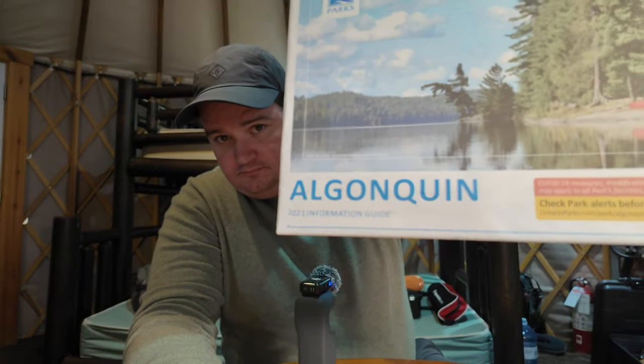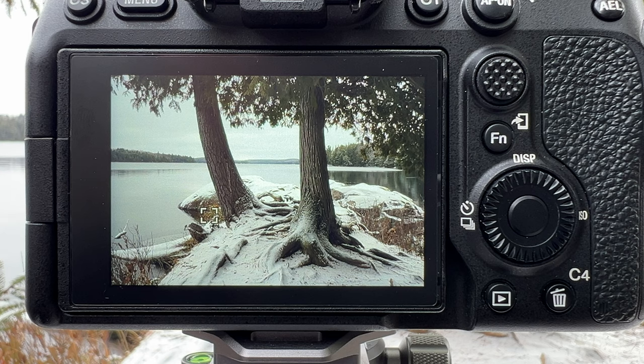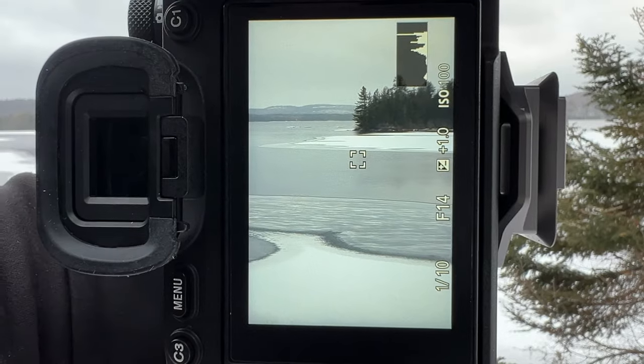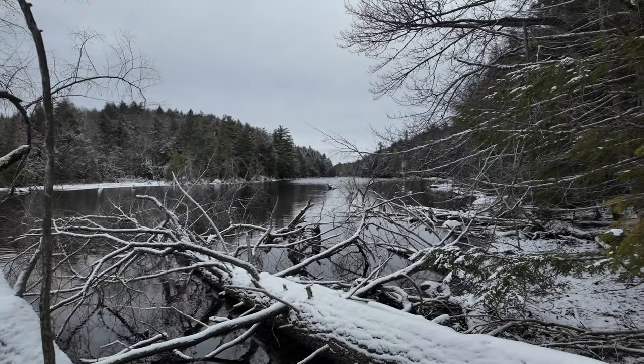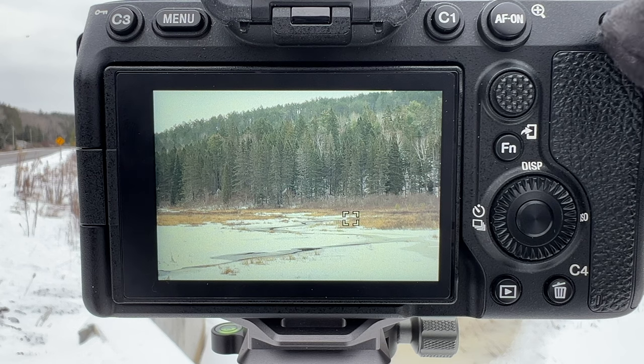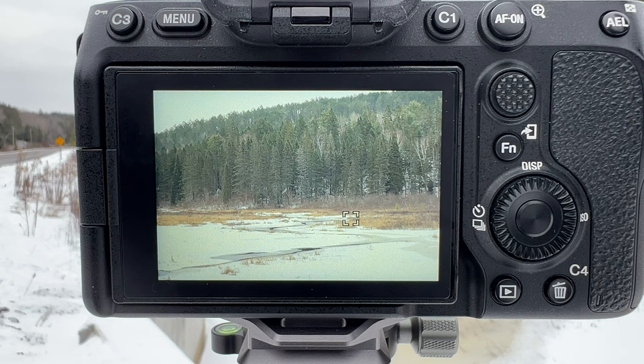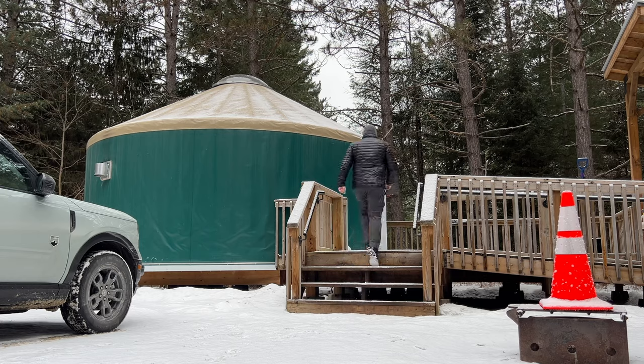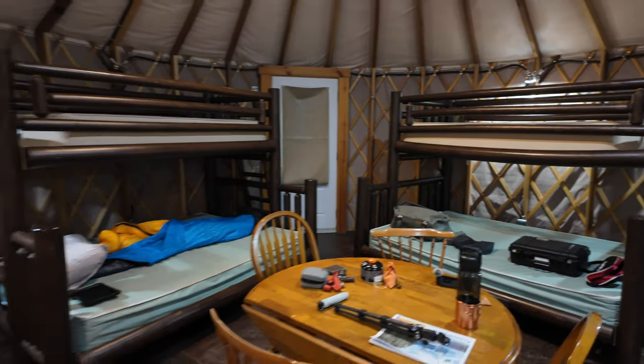It's winter in Algonquin Park — the roots are just covered in snow. In this video I'll take you on a winter adventure with me, share some photography tips and tricks, and show off some beautiful Canadian winter scenery. Welcome everybody to Algonquin Park! I've checked myself into a yurt at Mew Lake for two nights, hoping to do two sunrises, two sunsets, and a day of calm photography.